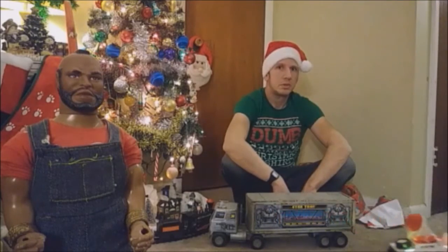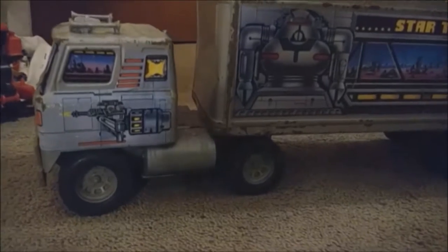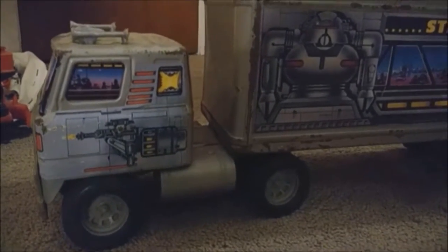You haven't seen the last of me, 8-Bite Brian. Alright, now that that psychotic Santa's left, let's take a look at this cool tractor trailer toy made by Ertl in 1986.